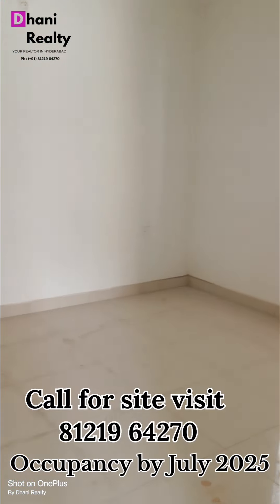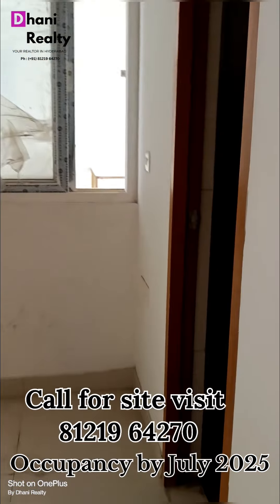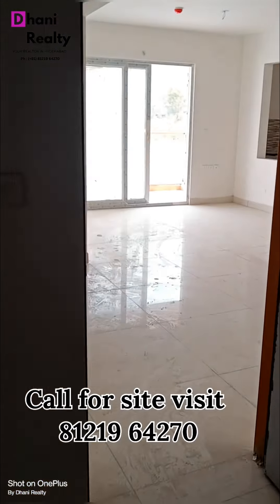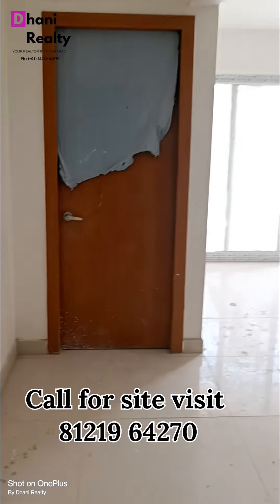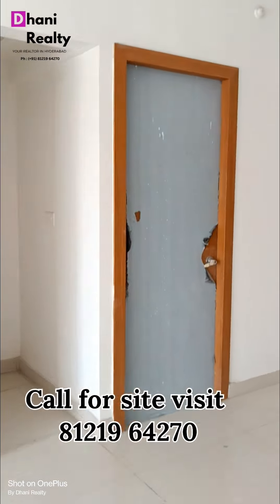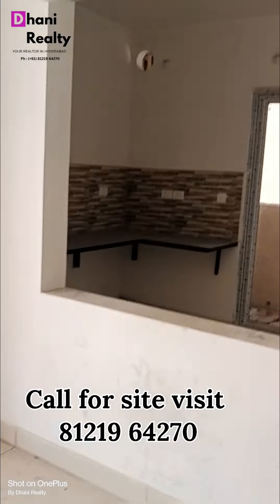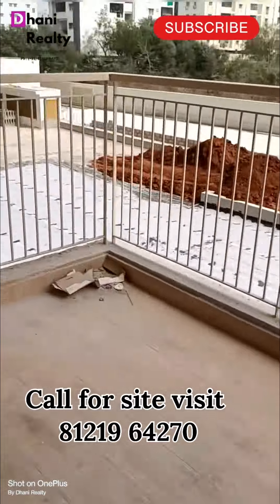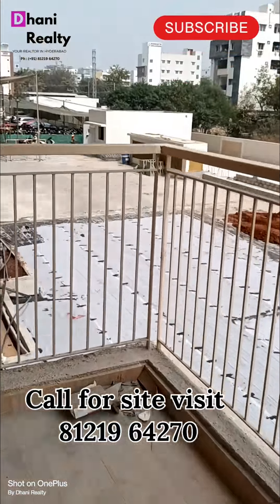This is bedroom no. 3 with attached toilet. That is the master bedroom. There is the balcony. This is the open space.